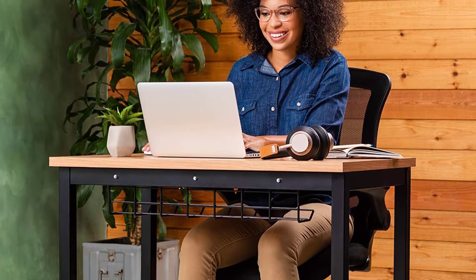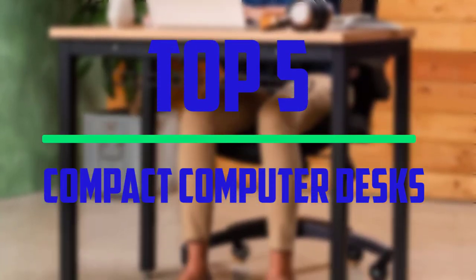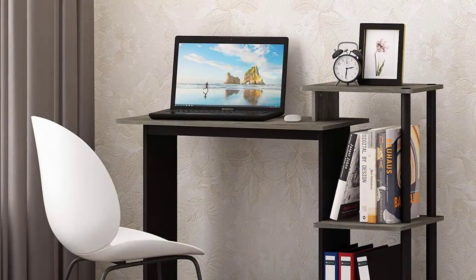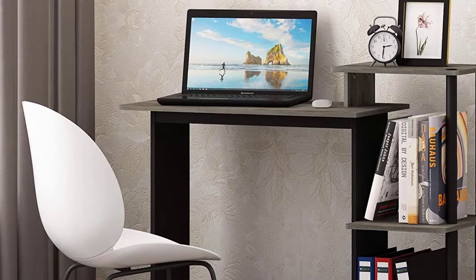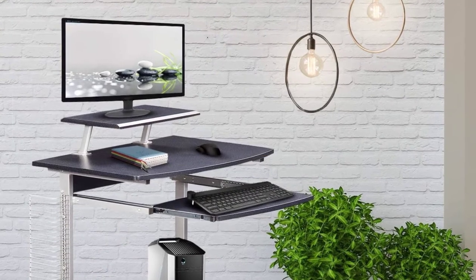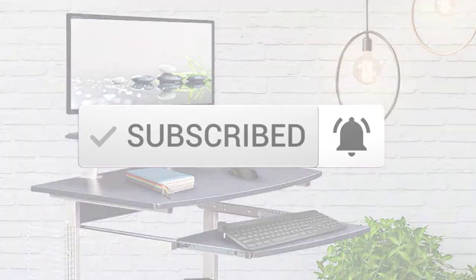Hello everyone, welcome to our new video. In today's video we break down the top 5 best compact computer desks that are available on the market. I tried to make the list based on their popularity, quality, price, durability, user opinions and more. If you need more information about these products, please check the link in the description section below. Make sure you subscribe to more videos. Okay so let's get started with the video.